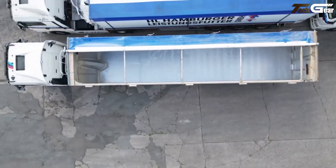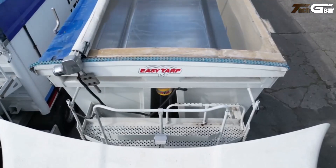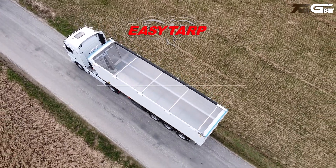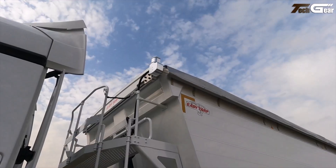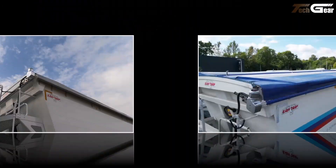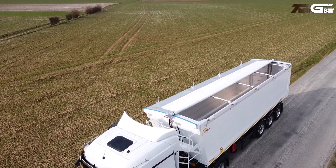This fully automatic, electrically operated tarping system lets drivers deploy or retract the cover from ground level in under 15 seconds, eliminating the need to climb on trailers and significantly reducing the risk of accidents during loading and unloading. It integrates seamlessly with Beneloo bodies like the Optiliner, boosting efficiency and cargo protection while cutting time and effort for operators.